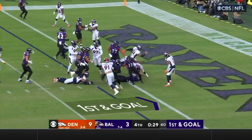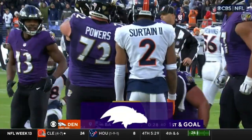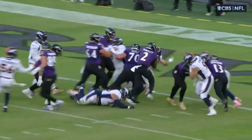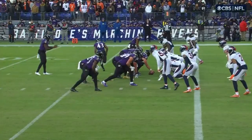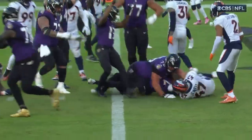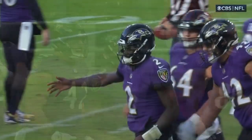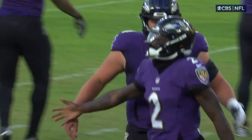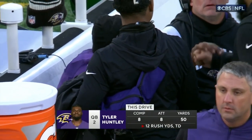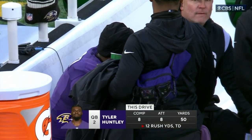Huntley takes it himself — a block and a touchdown! Kevin Zeitler, the guard, opened the door and Huntley takes it through on the run. The backup quarterback Huntley. Both these teams have been in one-score games throughout the entire season. Baltimore has come back and taken their first lead. A tribute to Lamar Jackson — 27 of 32 on the day, 8 of 8 for 50 yards, doing so much with his feet and improvising on plays.